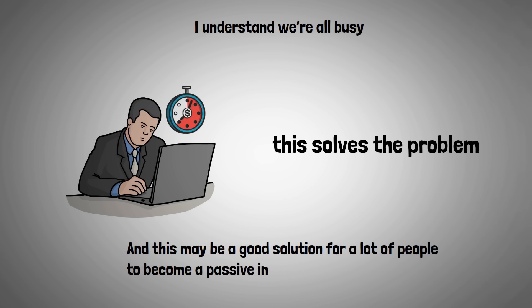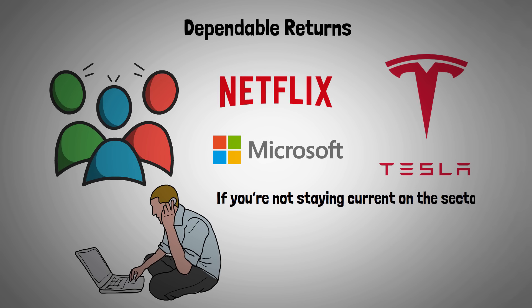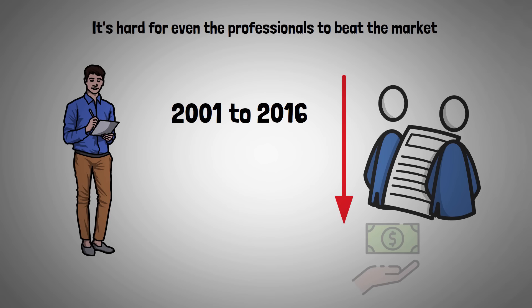Here's another benefit. The truth is that most people are not good at picking individual stocks. If you're not paying attention to the economy, not staying current on the sector, and can't read financial statements, that probably explains why. It's hard for even professionals to beat the markets. Research shows that from 2001 to 2016, active fund managers underperformed their benchmark index. So honestly, if you put your money in an index fund, you're probably going to do better than most people.